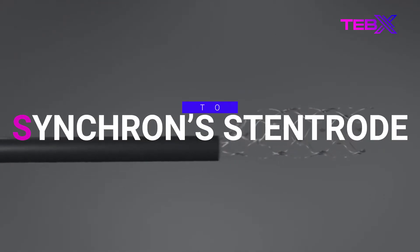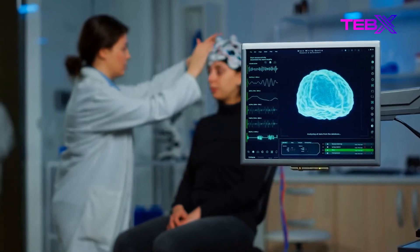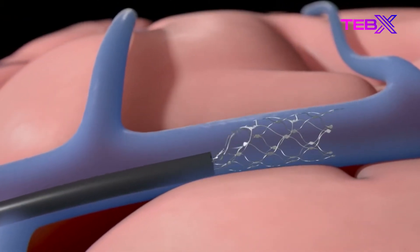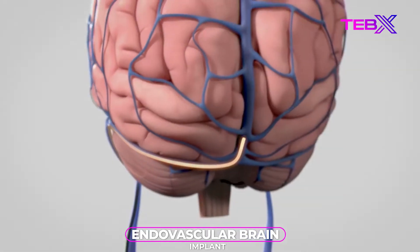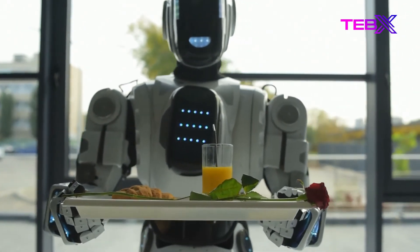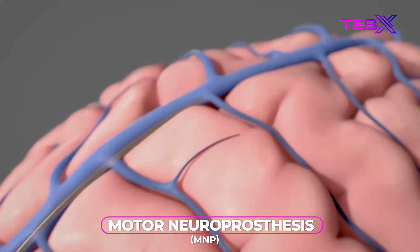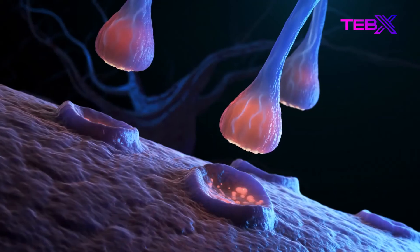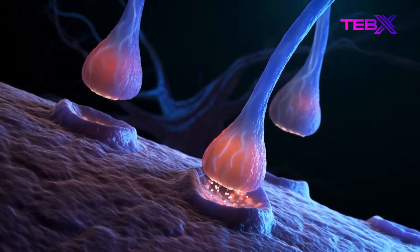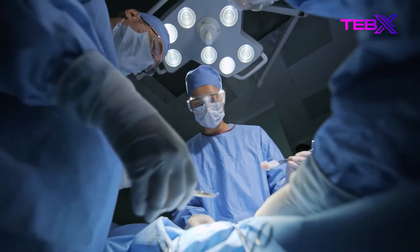Number 2: Synchron Stentrode. Synchron is a relevant company that develops brain-computer interface applications. The Stentrode, Synchron's flagship invention, is an endovascular brain implant that allows patients to control digital devices wirelessly by thinking, improving functional independence. Synchron's core technology, a motor neuroprosthesis (MPN), is implanted through the jugular vein, meaning it does not require drilling into the skull or open-brain surgery.